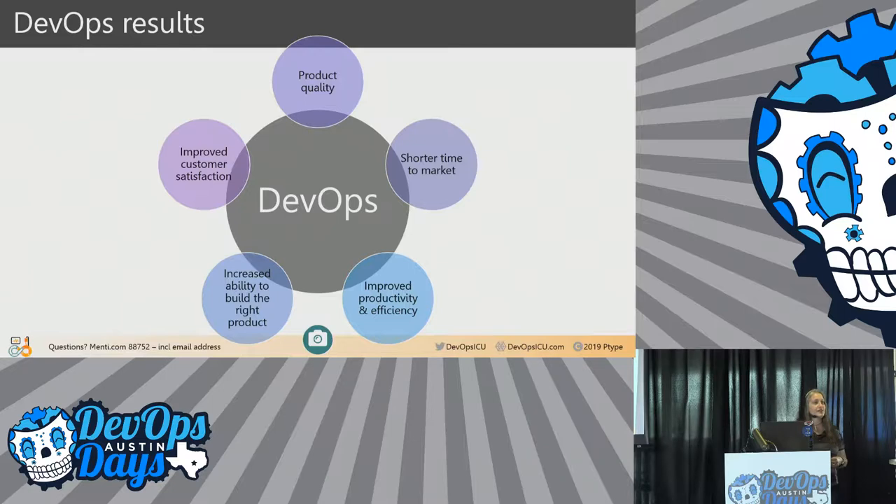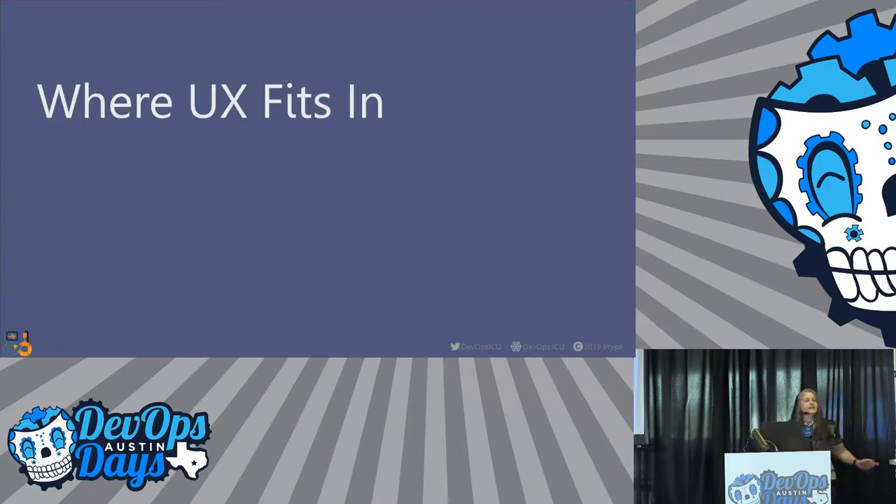UX is driven by some of the same results that DevOps wants. We're problem finders, problem solvers, customer advocates, and we are driven — if not obsessed — with product quality and building what customers really need. We care about teams working efficiently, and we want to see the easy-to-learn, easy-to-use products getting to market as fast as possible. Enhancing this relationship should save time, money, and sanity.